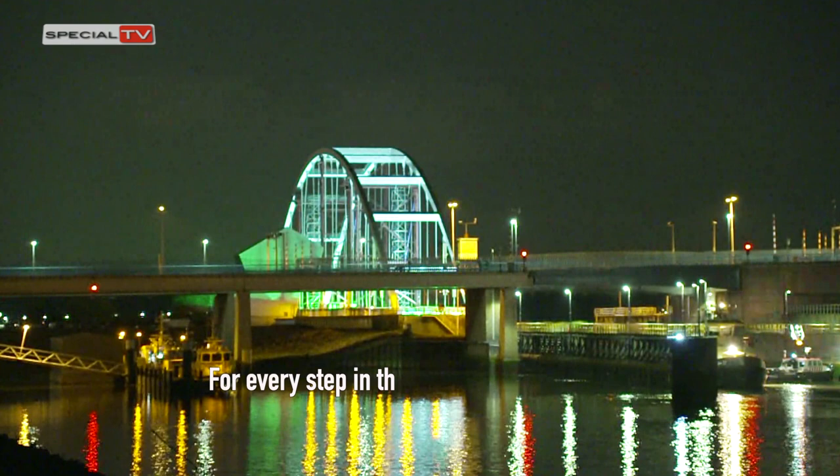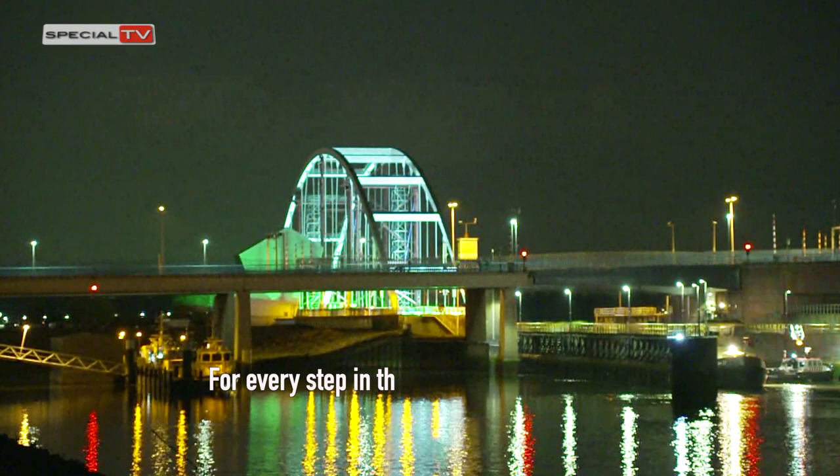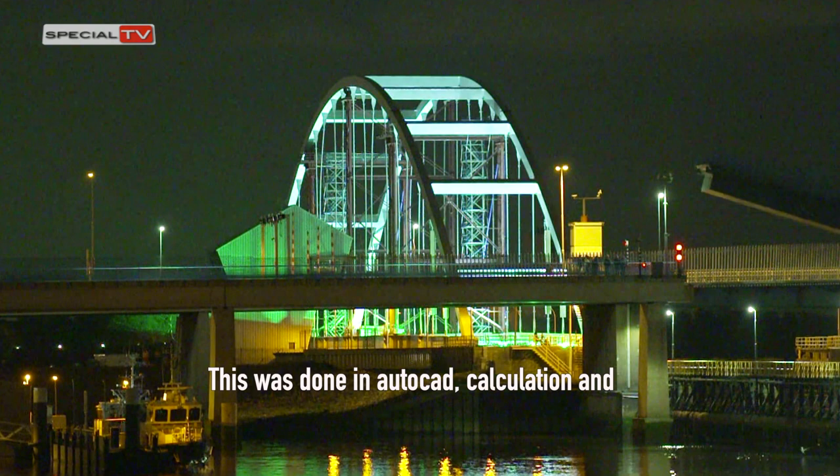For every step in the project, engineering was carried out by Hebo by means of drawings and calculations. This was done in AutoCAD, along with calculation and stabilisation software GHS.